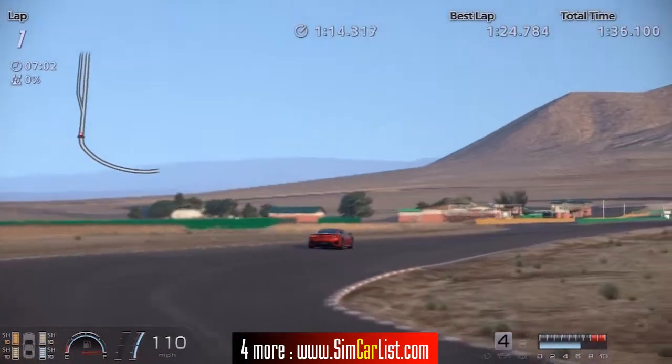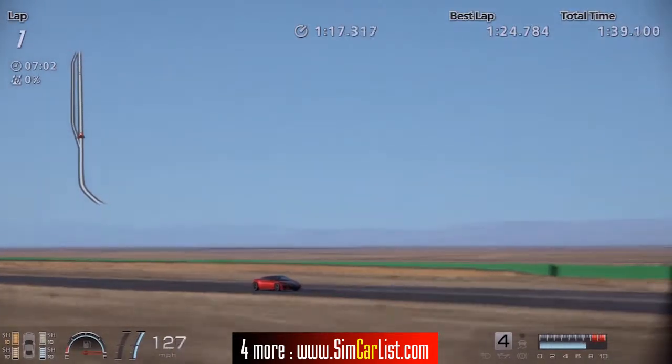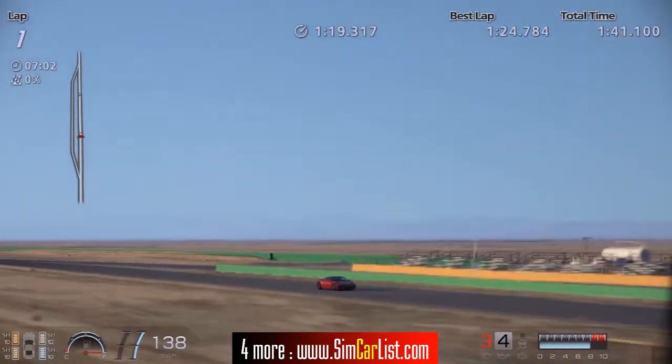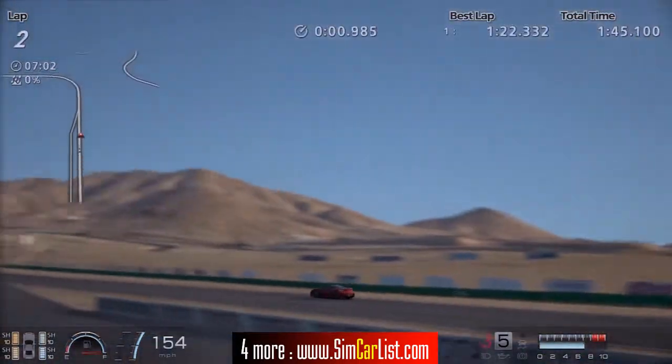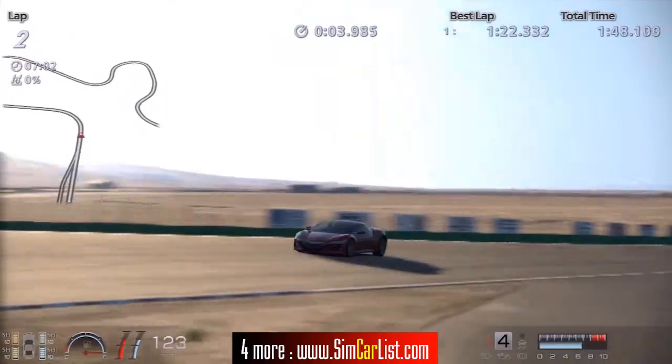So let's find out what the SimCarList.com official lap record is for the 2013 Honda NSX from Gran Turismo 6 at Willow Springs, and it is 1 minute 22.332 seconds.